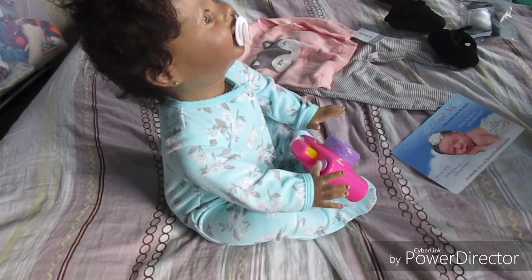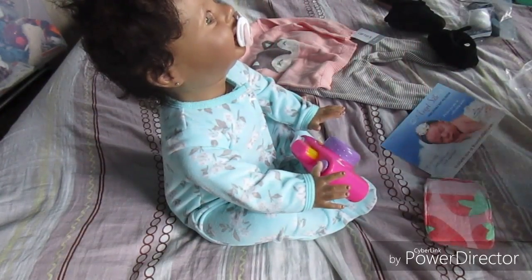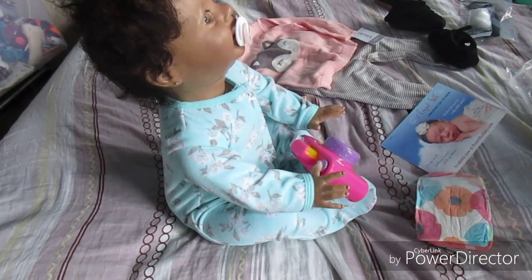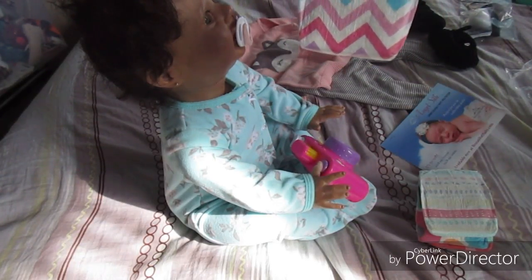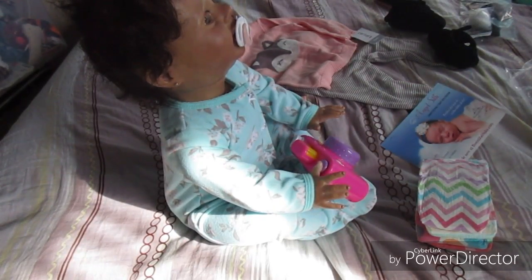I also got her some diapers. I always get the cheaper brand rather than Huggies and Pampers - I feel like that's a lot of money. But these are Honest diapers. The first one is a strawberry print, really cute. We also have these flower ones, very springish. And then rainbow zigzags, also very cute, and lastly mermaid ones which are the ones I really liked.